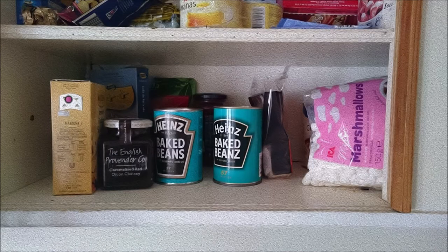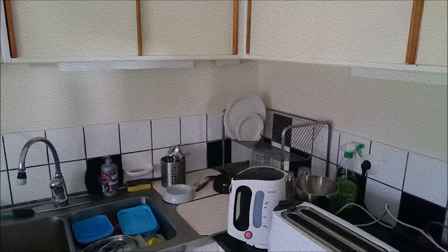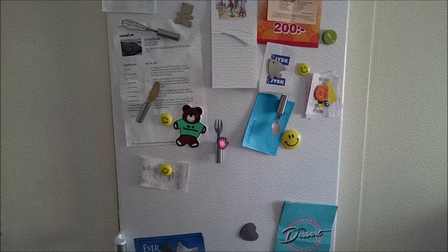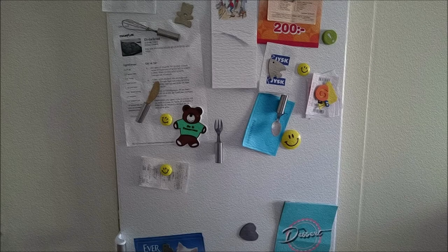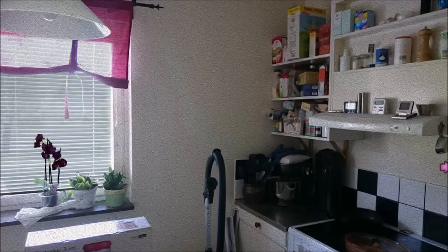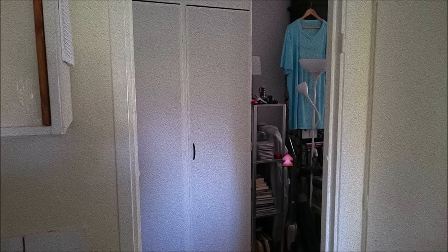We have some baked beans. Marshmallows. I really like the artwork. It's kind of cool. I'm pretty sure they took real-life photos and ran them through a filter, but they're pretty cool looking. I think it's nice. That's the fridge — nothing very interesting in the fridge.